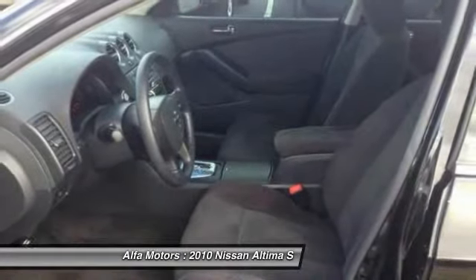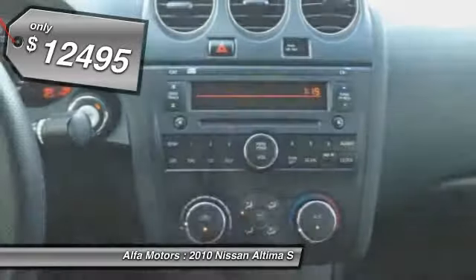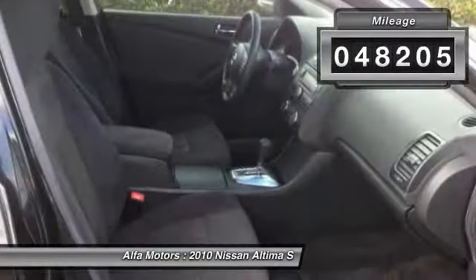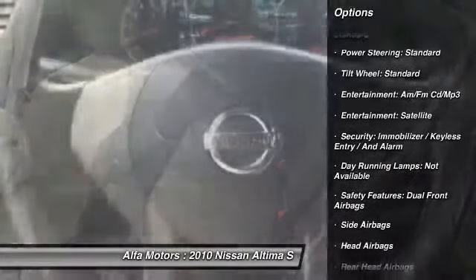The Nissan Altima is made to drive and built to last, and is priced below $15,000. This vehicle has less than 50,000 miles. Here are some of this vehicle's great options: side airbag. This beauty will even make your house keys jealous. Drive it today.